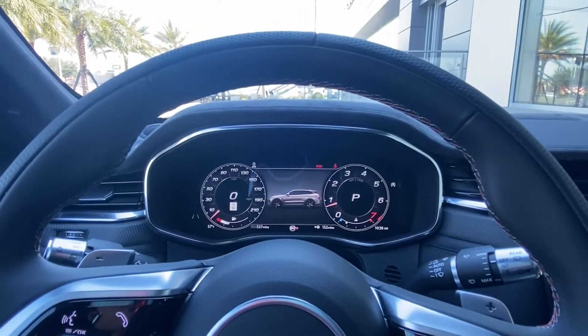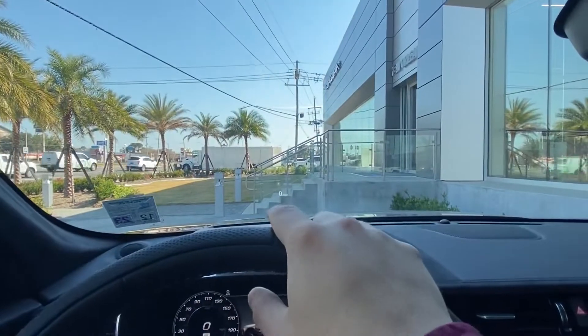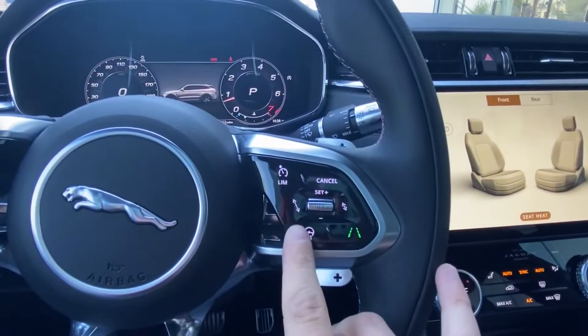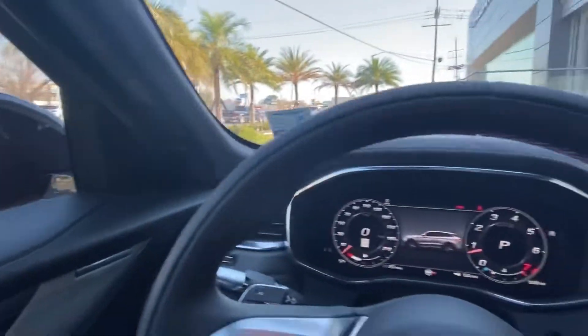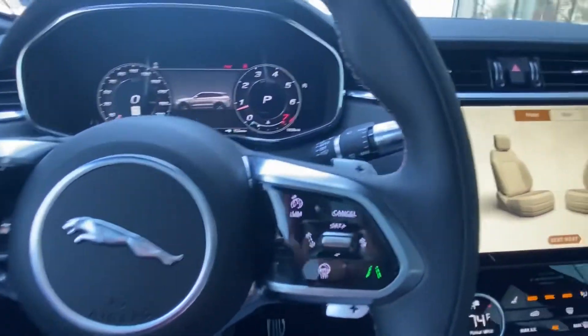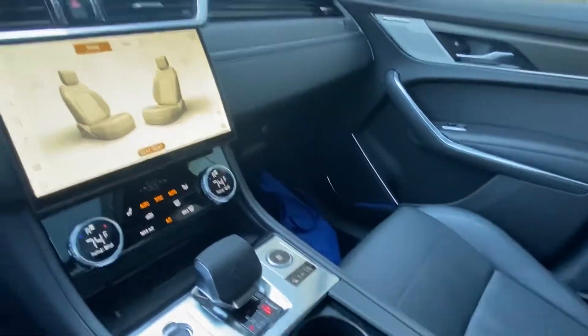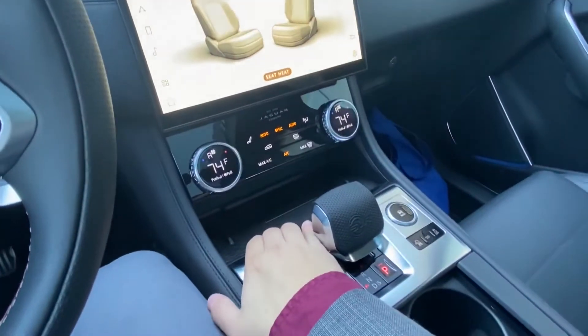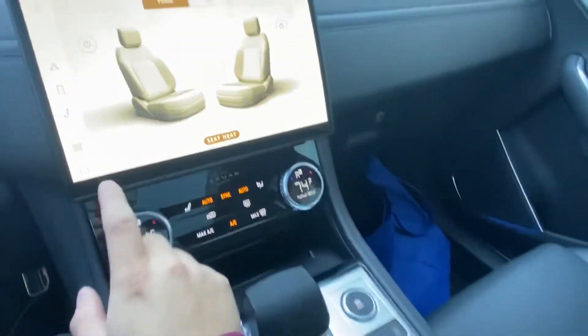Hopping in, we see we have the digital driver display located right behind the steering wheel, as well as a heads-up display being projected onto the screen. The vehicle does come with adaptive cruise control, lane keeping assist, and blind spot monitoring. We also have a heated steering wheel, heated and cooled front seats, a gorgeous panoramic roof, and a wireless charging port for your convenience.